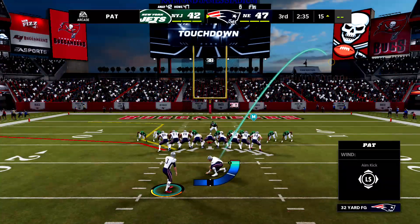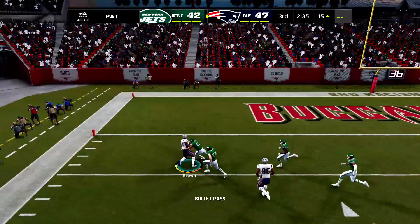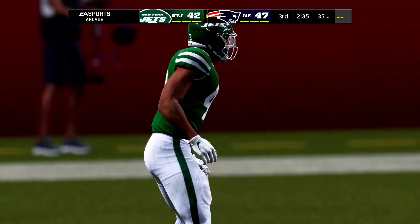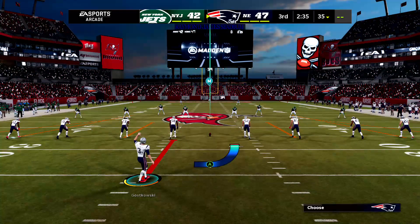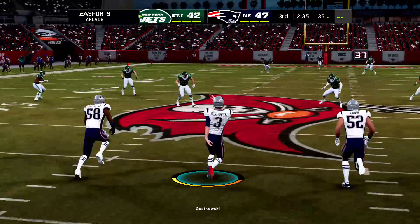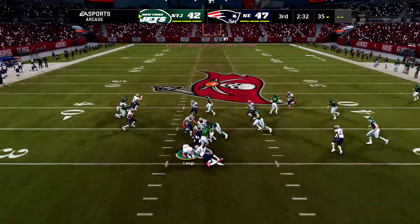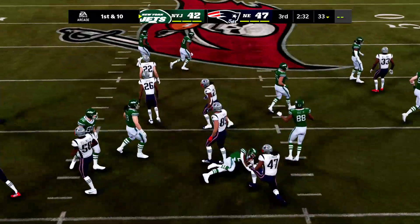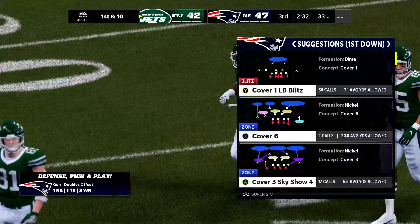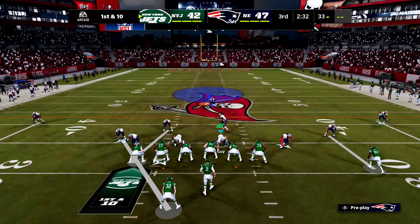Stephen Gostkowski on for the extra point — they fake it again, caught inside the five, but he is not going to make it to the goal line. The defense holds — this remains a five-point game. Lots of two-point tries lately. A lot of teams want to throw the ball in this situation — this time, unsuccessfully. Running the ball might be the way to go. Stats over time may bear out that running is at least equal to throwing in that situation.